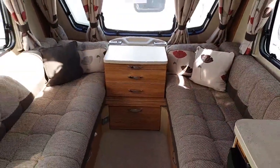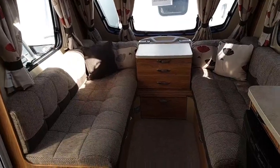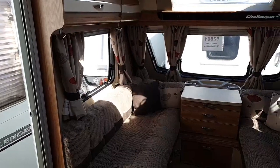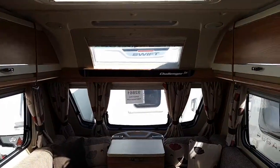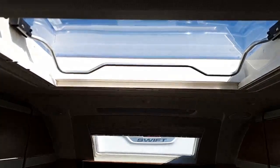As we move inside the van, you will see that the interior is a modern design with contrasting curtains and tie backs, reversible scatter cushions, and a nice panoramic sunroof at the front with a further Heki roof light.